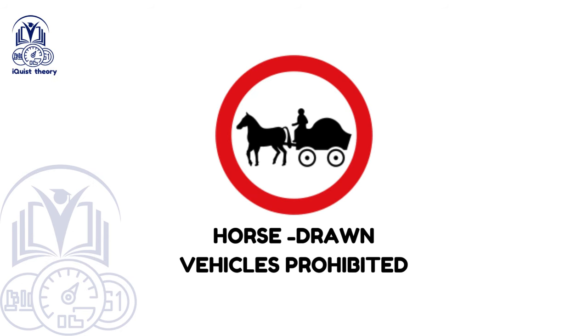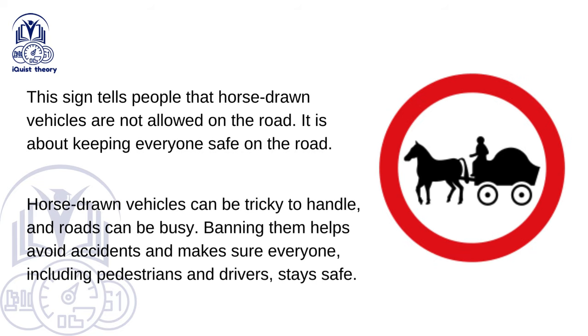Horse-drawn vehicles prohibited. This sign tells people that horse-drawn vehicles are not allowed on the road. Horse-drawn vehicles can be tricky to handle and roads can be busy. Banning them helps avoid accidents and makes sure everyone, including pedestrians and drivers, stays safe.